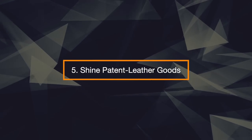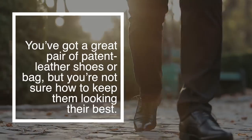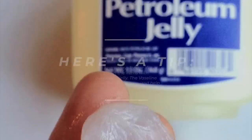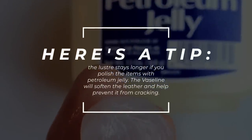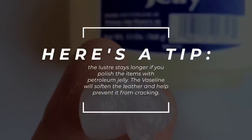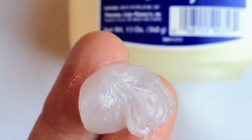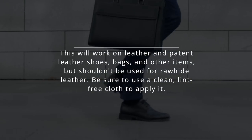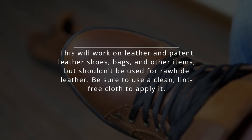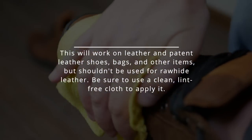5. Shine Patent Leather Goods. You've got a great pair of patent leather shoes or bag, but you're not sure how to keep them looking their best. Here's a tip: the luster stays longer if you polish the items with petroleum jelly. The Vaseline will soften the leather and help prevent it from cracking. This will work on leather and patent leather shoes, bags, and other items, but shouldn't be used for rawhide leather. Be sure to use a clean, lint-free cloth to apply it.